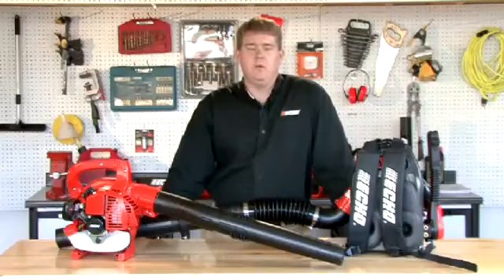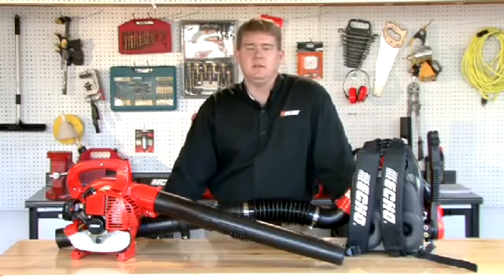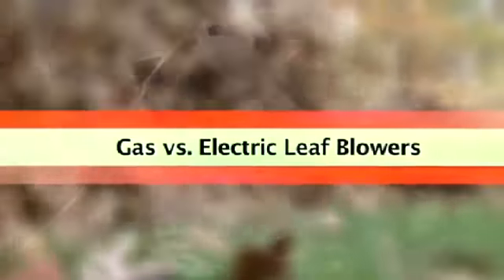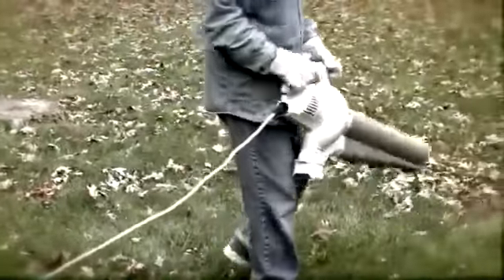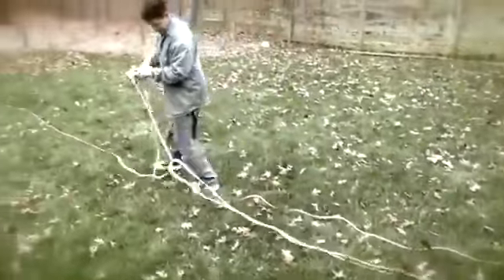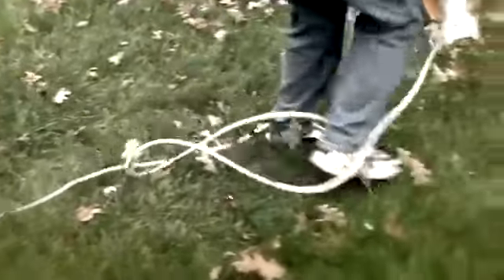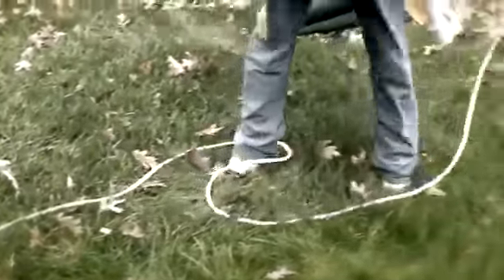Let's talk about the difference between electric and battery powered blowers versus your handheld gas blower. With an electric blower, you're going to get much lower performance and have that pesky cord to drag around. What happens if you get to the end of your yard and you run out of cord? You have to spend the time to go back and pick up another one. You also have to worry about it getting wrapped around your feet while you're getting into those tight positions.